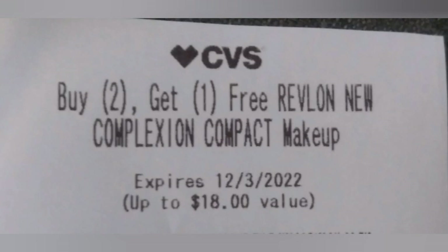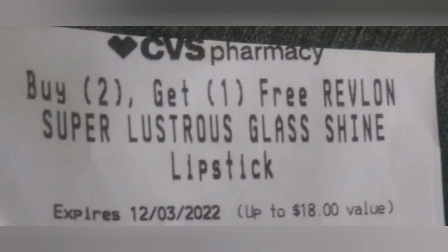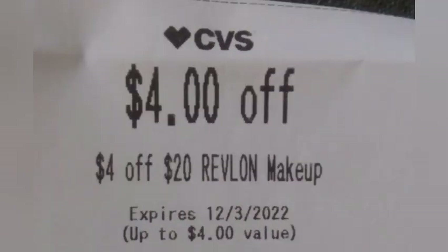I'm doing the same with the lip products — I have two buy two get one free Revlon lip shine CRTs, working on most or all of the lip products. The face CRT takes off $36.89 and the lip takes off $25.98, leaving my total at $31.57. That puts me over $20 so I can use a $4 off $20 CRT, plus a $3 Revlon CRT from last week, leaving me to pay $24.57 and getting back $30 in Extra Bucks.